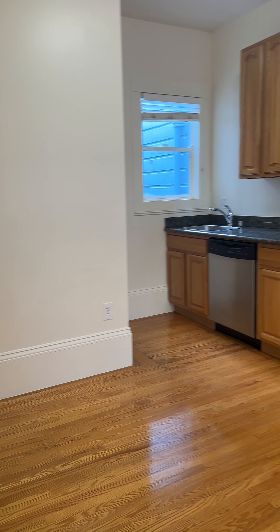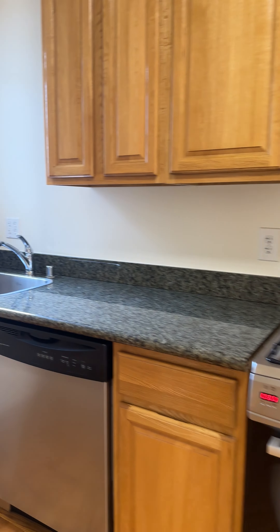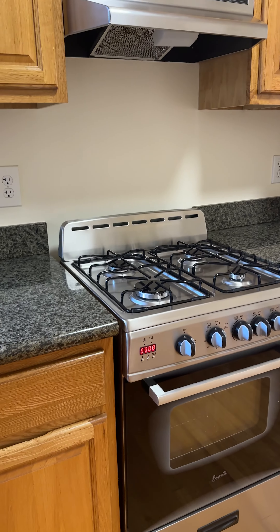This is the kitchen. It's got space here for the dining table as well. Gas stove and dishwasher. Cabinet space as well.